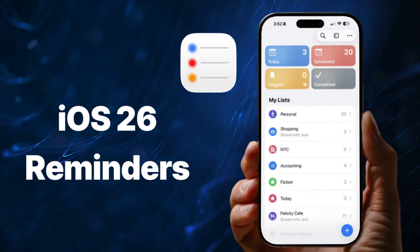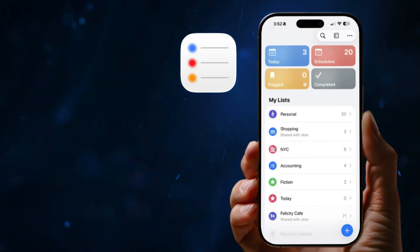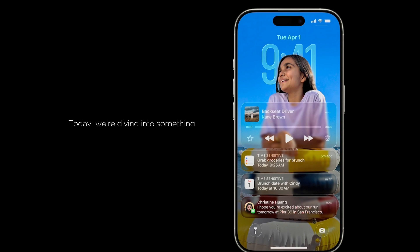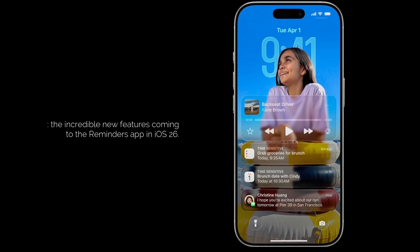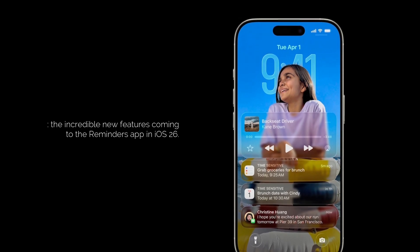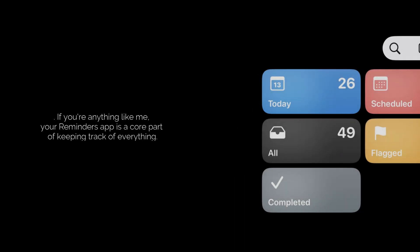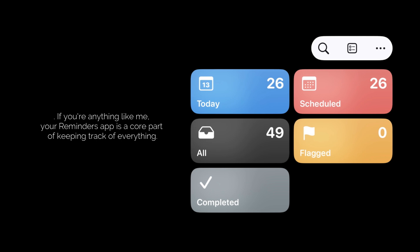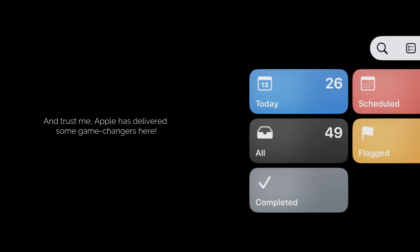iOS 26 Reminders — your ultimate productivity upgrade. Hey everyone, welcome back to the channel. Today we're diving into something that's going to genuinely level up your daily organization: the incredible new features coming to the Reminders app in iOS 26. If you're anything like me, your Reminders app is a core part of keeping track of everything. And trust me, Apple has delivered some game-changers here.